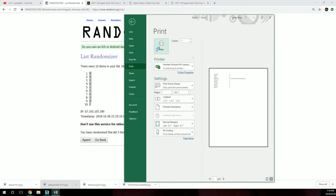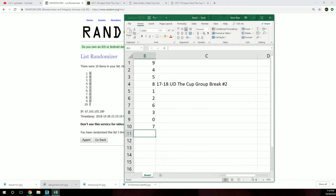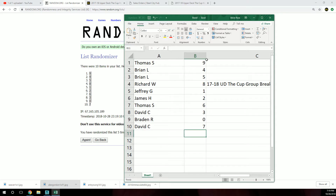I'll print this and then zoom in. Thomas: nine, Brian: four and five, Richard: eight, Jeffrey: one, James: two, Thomas: six, David: three, Brayden: zero, and David with seven.